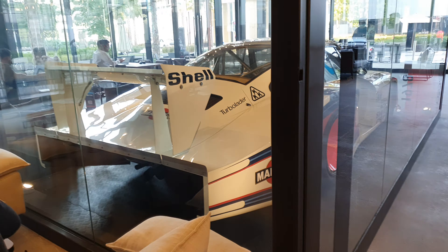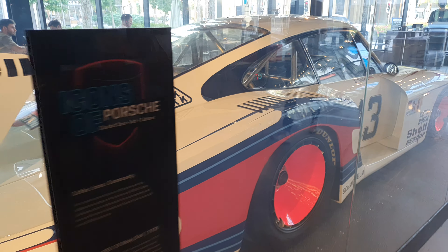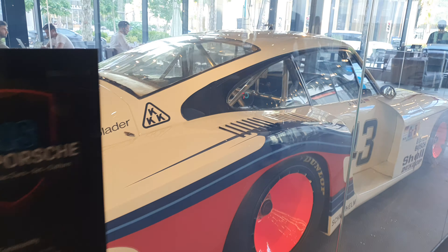Look — a small sticker: '60 years in Australia, 1951 to 2011.' That's already 10 years old anyway. There are only two of these made — the '78 model — according to a sticker here on the glass. And how fast is this car? This car went on the Mulsanne Straight at 367 kilometers per hour — that is insane, that's over 220 miles per hour.